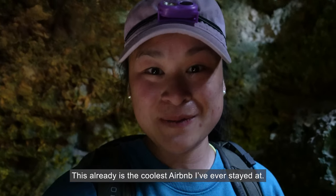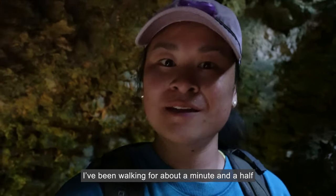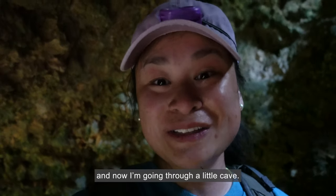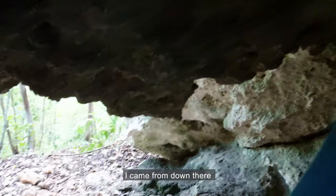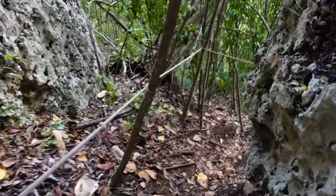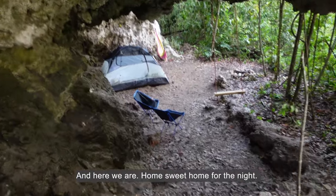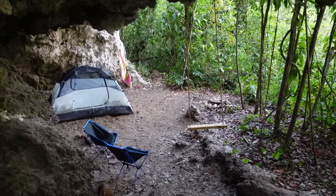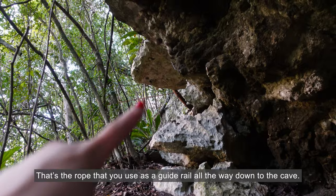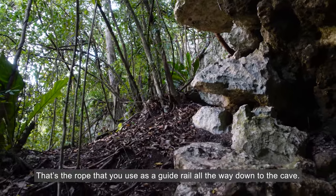This already is the coolest Airbnb I have ever stayed at. I've been walking for about a minute and a half — I used two sets of ropes to get up the mountain and now I am going through a little cave. I came from down there and I'm going up there. And here we are — home sweet home for the night. That's the rope that you use as a guide rail all the way down to the cave.